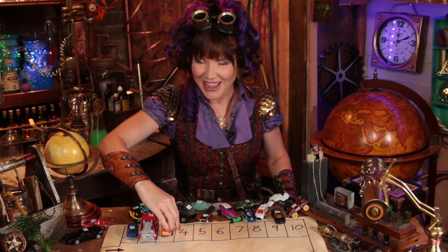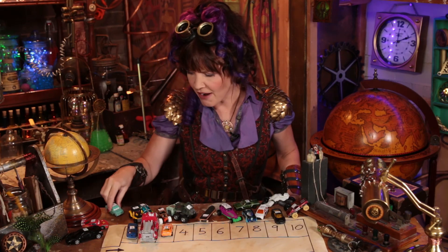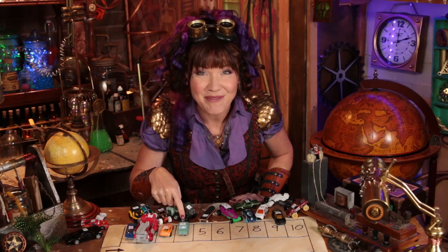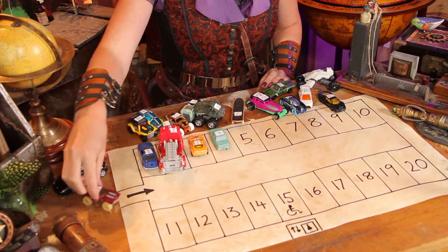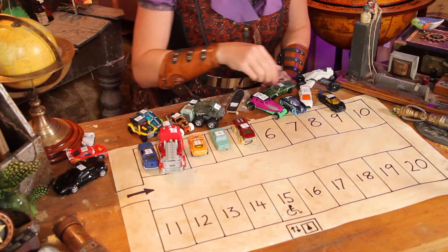Now for number three — oh, a fabulous orange car — into number three! Car number four, a very nice aqua vehicle, and into number four. Safely in his car park. Number five and into his spot. Six!